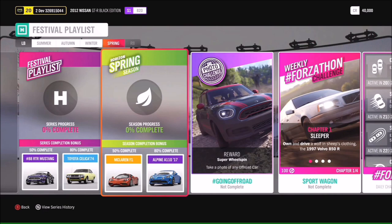Last but not least, in spring at 50% you'll get the chance to get the McLaren F1, and at 80% the Alpine A110.